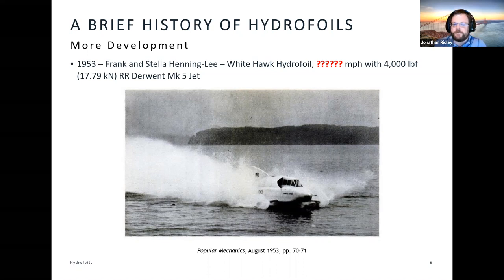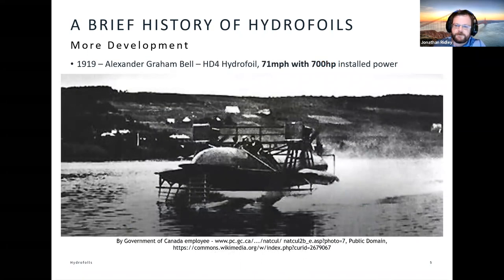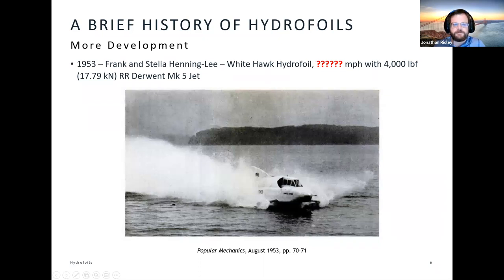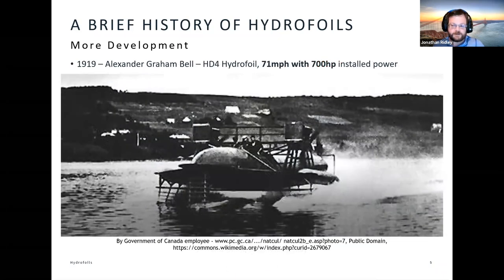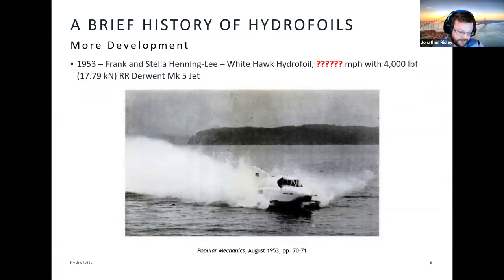Going back to Alexander Graham Bell, we had 71 miles per hour with 700 horsepower of piston engine. Now with 17.8 kilonewtons of Rolls-Royce thrust, Frank and Stella Henningly managed 70.86 miles per hour — so despite the might of the Rolls-Royce engine, they didn't quite meet Alexander Graham Bell's record.